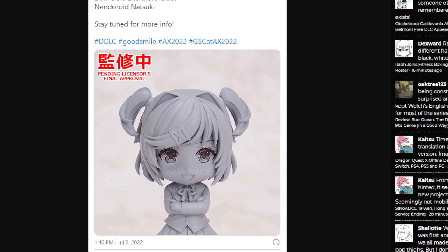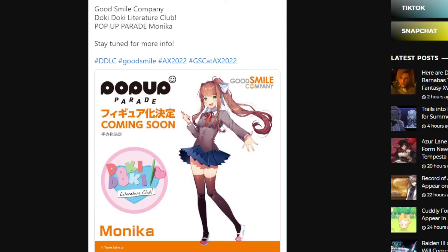Yeah, this is the prototype — this is what it's supposed to look like. They might change it, of course, because it's a prototype. I found the date: it was posted July 2nd, which was about four months before me recording this video. It's kind of strange that it's been that long since we've gotten an update on the Natsuki Nendoroid.